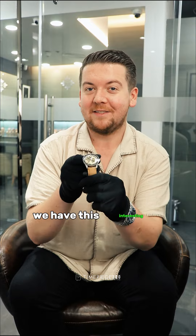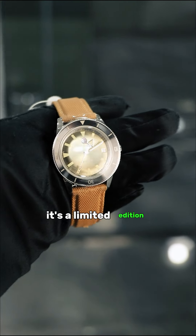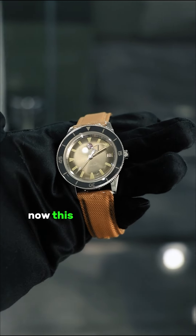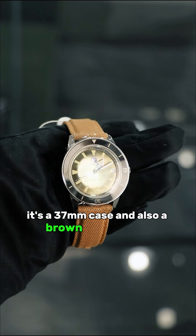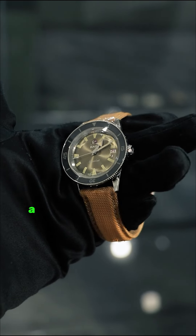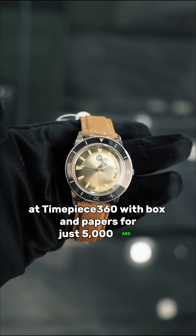Last on our list we have this interesting piece from Rado. It's a limited edition Captain Cook. This one comes with a brown dial, a 37mm case and a brown textile strap. You can get this one with box and papers for just 5,000 dirhams.